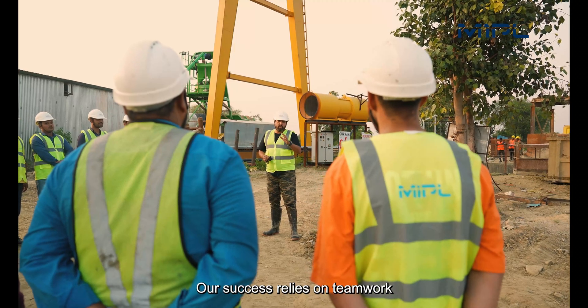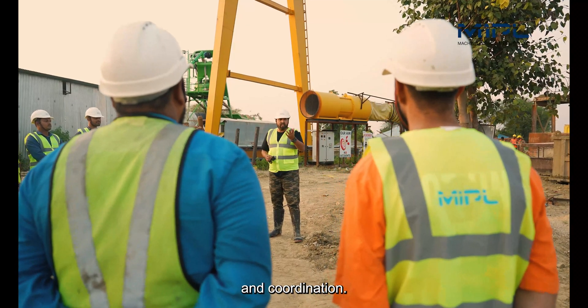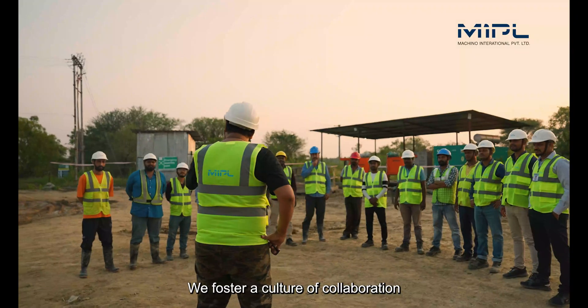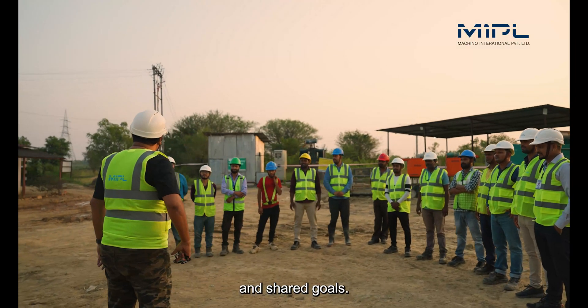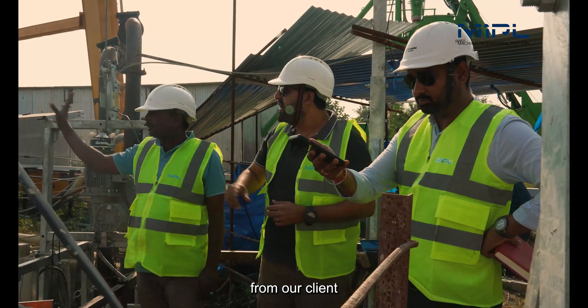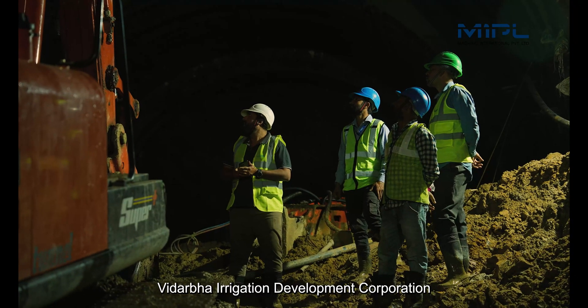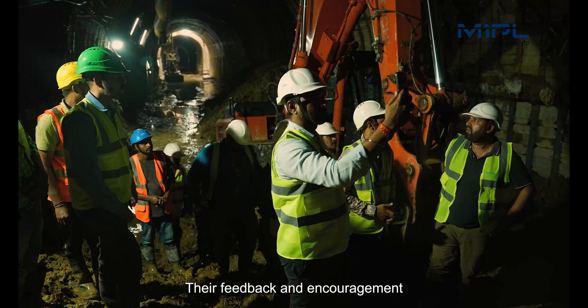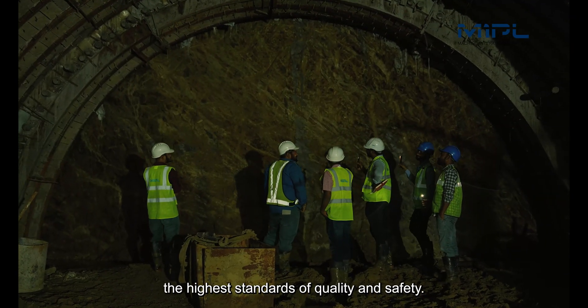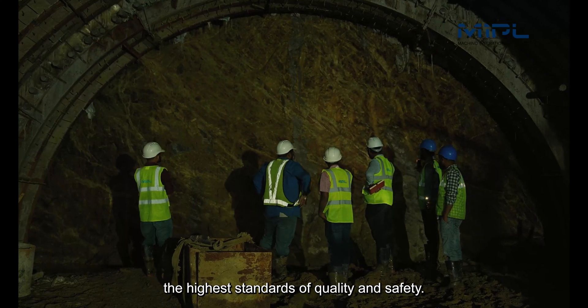Our success relies on teamwork and coordination. From site offices to worker accommodations, we foster a culture of collaboration and shared goals. We are privileged to receive regular visits from our client, Vidarbha Irrigation Development Corporation, whose feedback and encouragement inspire us to maintain the highest standards of quality and safety.